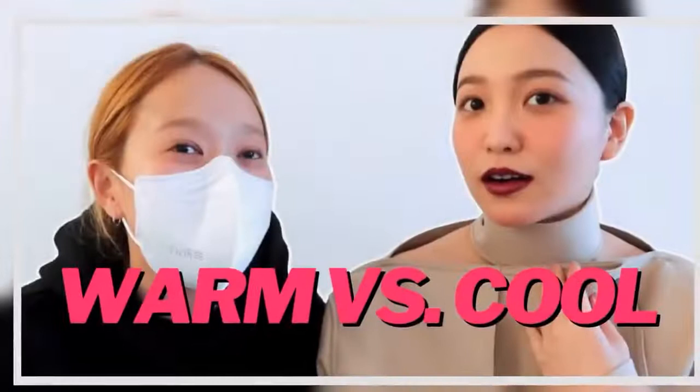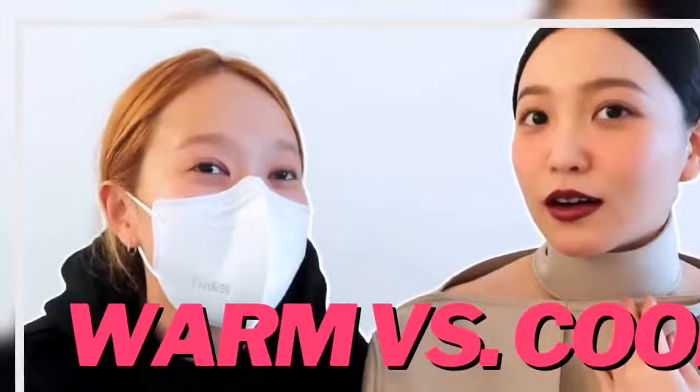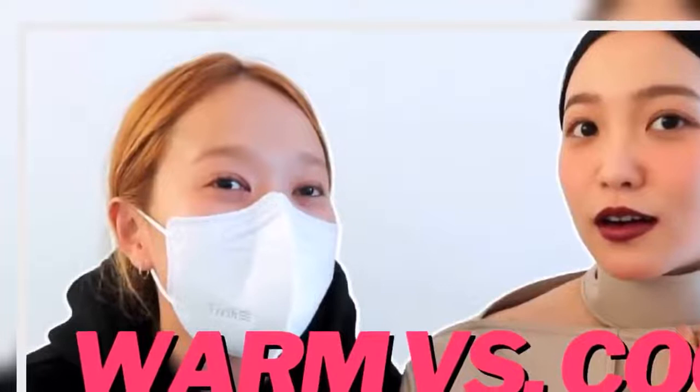Yeri admitted that many people have asked her what her skin tone is. Now that she knows the answer, she finally has an idea of what to reply the next time the question is raised.